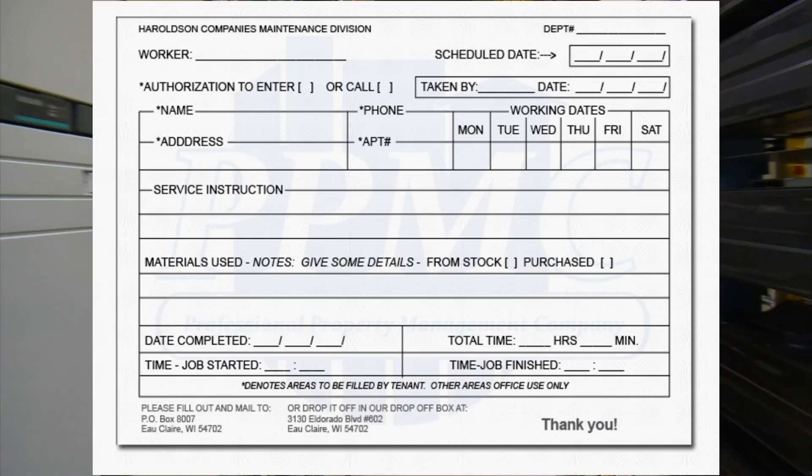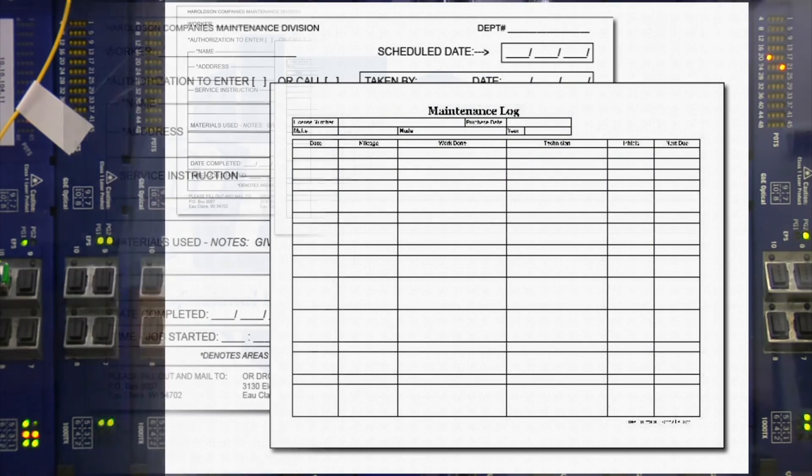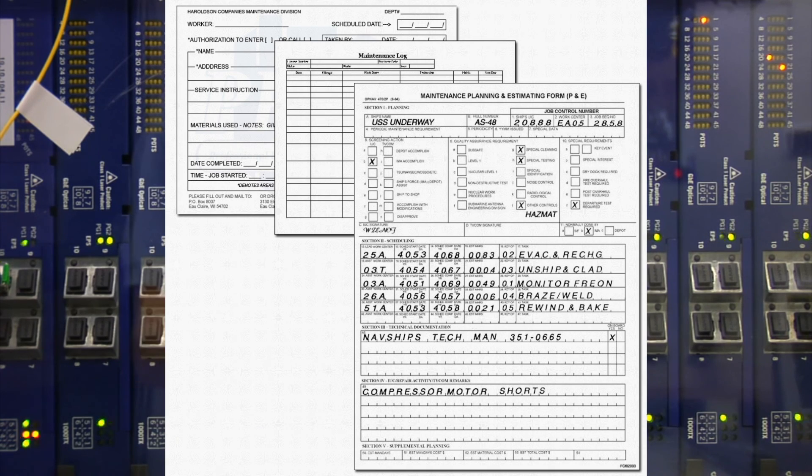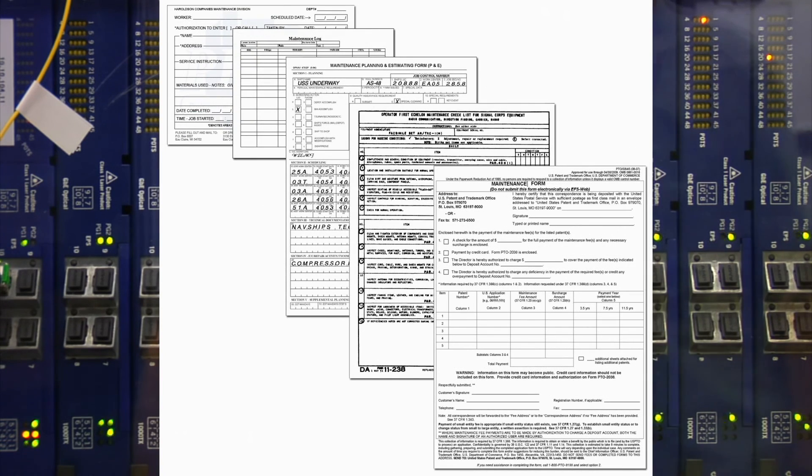Preventive maintenance forms, asset inspection forms, work completed forms, damage report forms, service and repair forms — these are just some of the forms technicians must complete, and the list goes on and on.